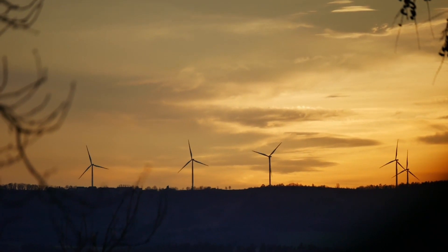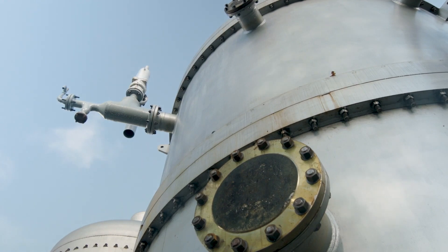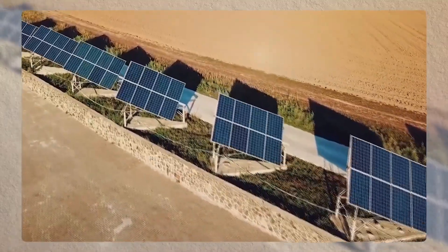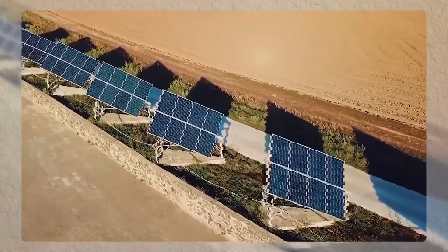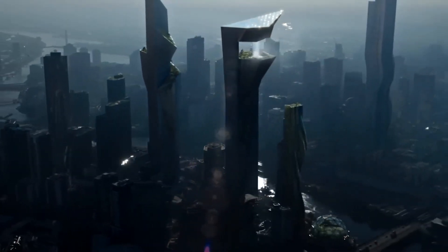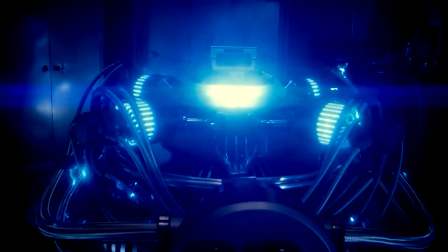When demand is low and supply is high, wind turbines don't need to be turned off. Instead, they can generate energy that can be stored in one of these sand batteries. I strongly believe that we need to focus on multiple green technologies, and this one, as simple as it is, can be very effective. So what are your thoughts on this? Do you think that the sand battery will become popular? Tell me what you think in the comments below. We'll see you next time.